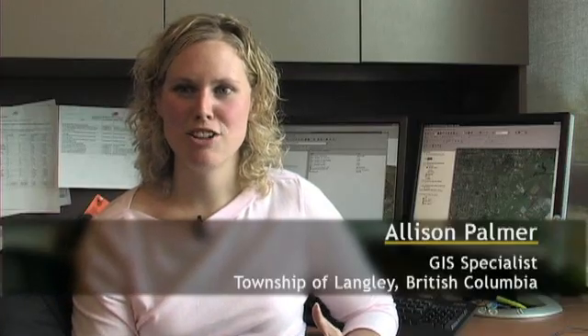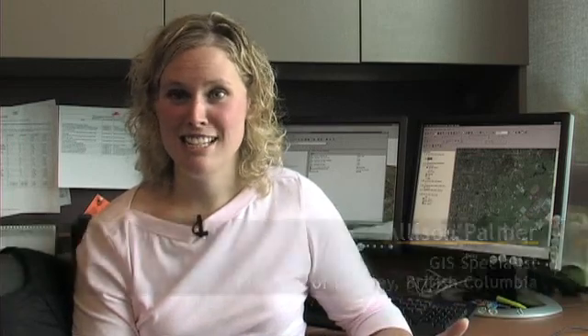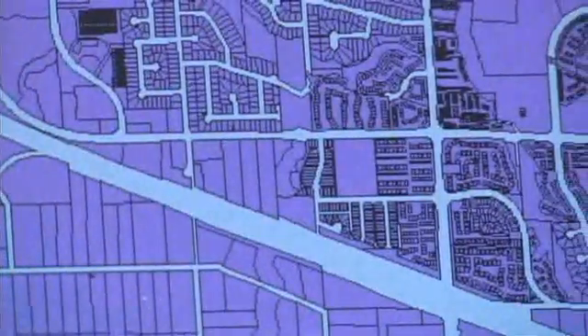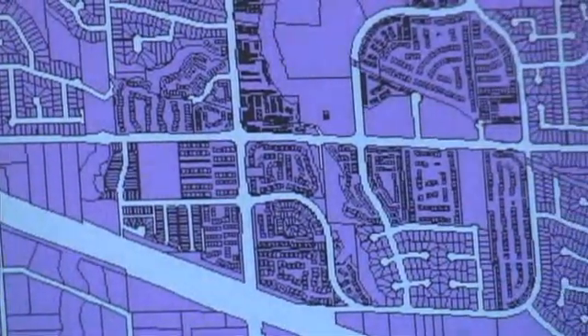We've been working with departments and trying to bring them together — these groups need certain things, but we're talking about the same features, so how do we make it work for both? We have data sets such as orthophotography, satellite imagery, and GIS vector data.